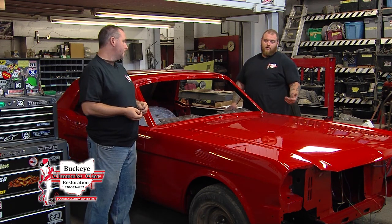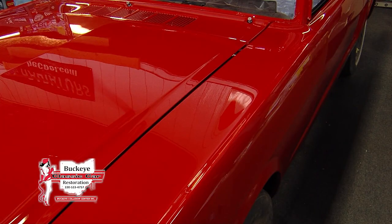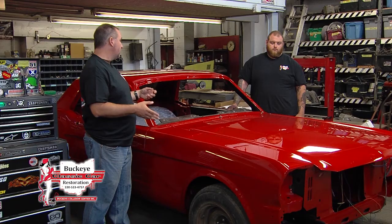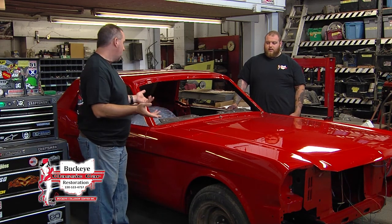That way you have perfect new chrome with brand new paint and it looks fantastic. And once you dive into a full restoration like this Mustang, you might as well do everything correctly — new wheels, new tires, new interior, new trim, new everything. You want a complete new car, because if you use all used parts, it takes away from it. Using used parts, you can tell right away that they're not correct.